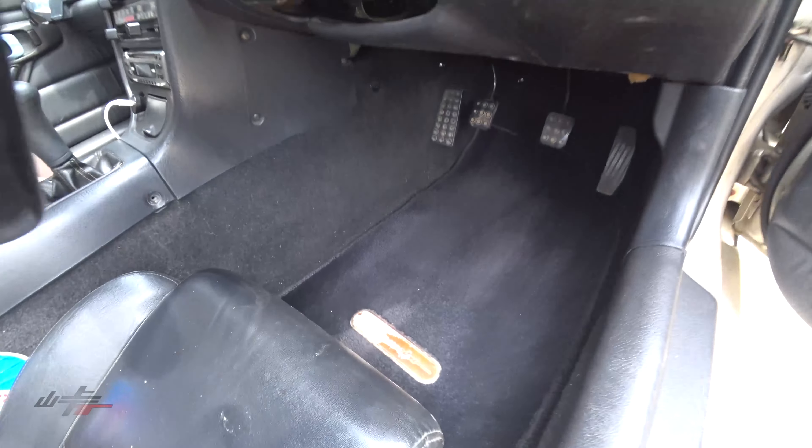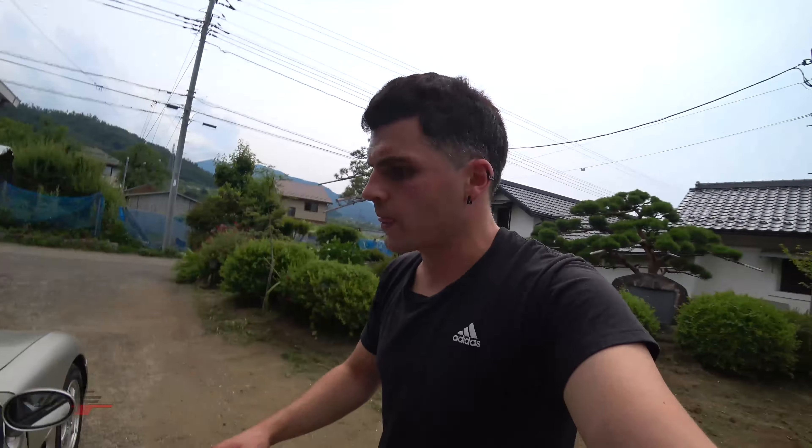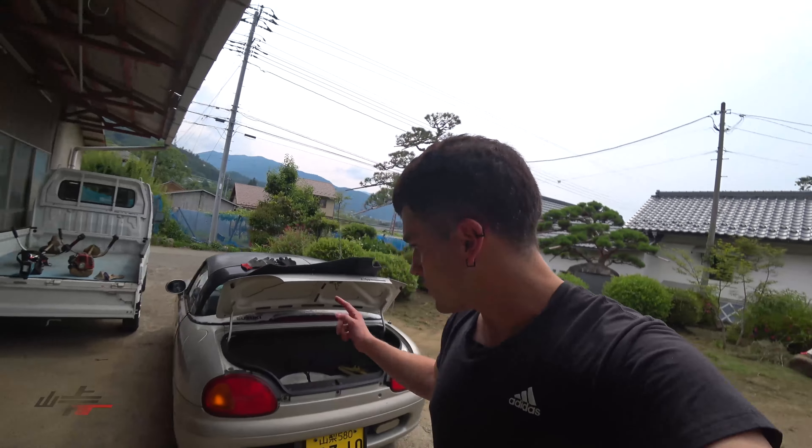Oh man, look at that — it looks new! I really gotta fix that seat; that's probably what we're gonna do next episode. Pretty much all done for today: filled the gas, took the spare tire out, put the splash shield on, and gave it a little vacuum.